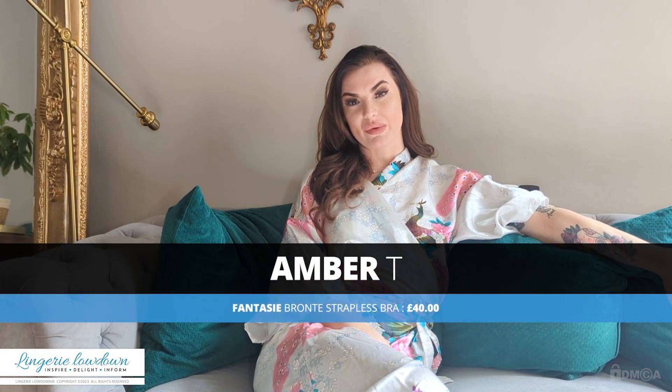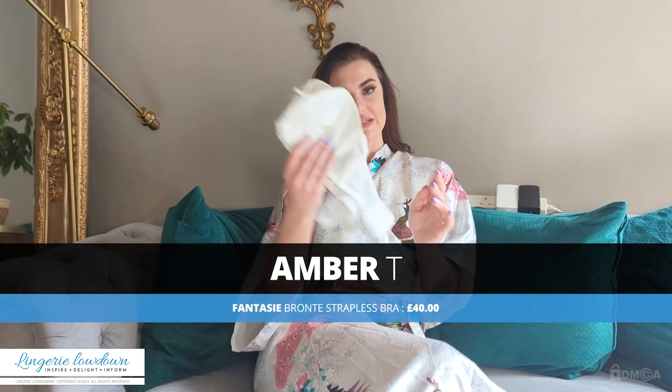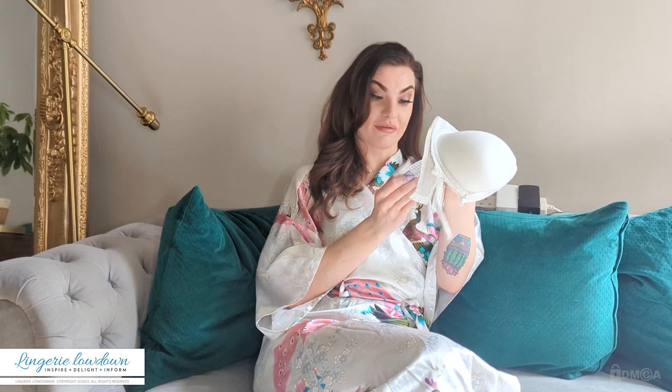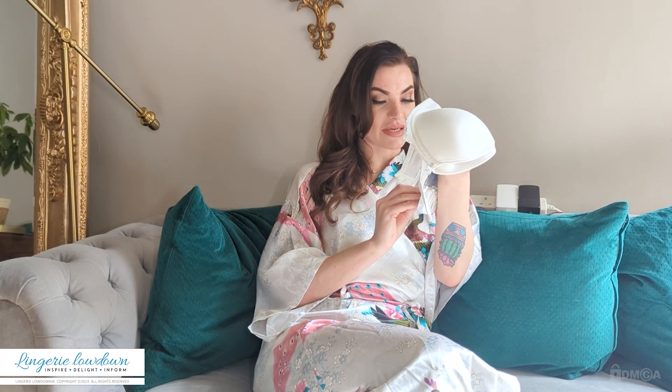Hi there, my name is Amber T and welcome to Lingerie Lowdown. Today I am going to be reviewing a bra. This bra is from the brand Fantasy — this is the Bronte bra in ivory from Fantasy Lingerie.